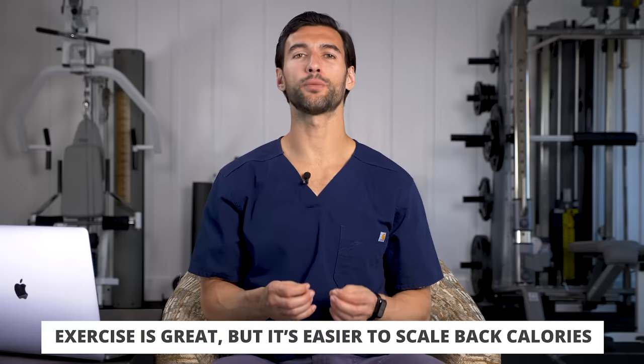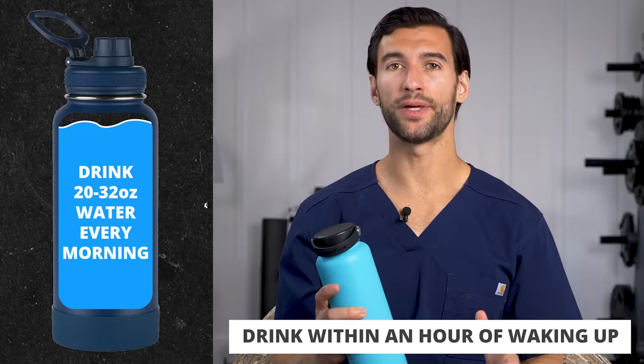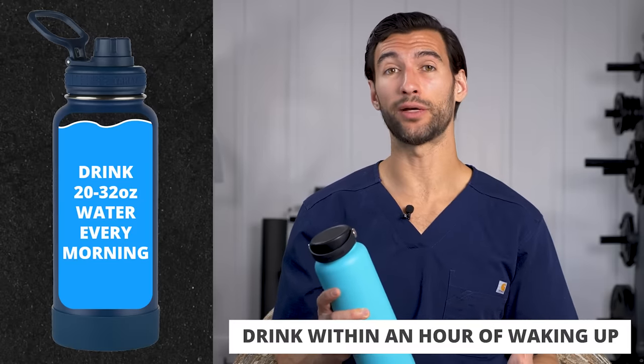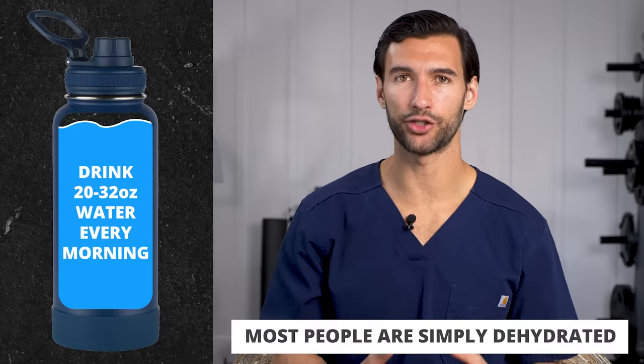Let's start off the day. The first thing your body needs right in the morning is not food — it is some amazing water. I have a water bottle here that's around 40 ounces. What I want you to aim for is getting at least 20 ounces, ideally up to 32 ounces within 30 minutes of waking up, because your body has been in a fasted, dehydrated state while sleeping. A lot of people who feel sluggish or have headaches are simply dehydrated.